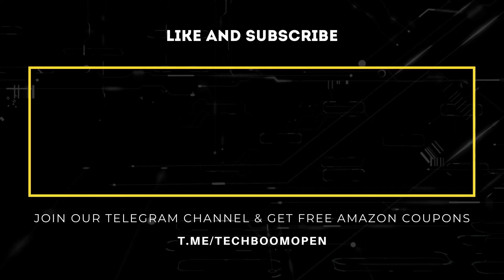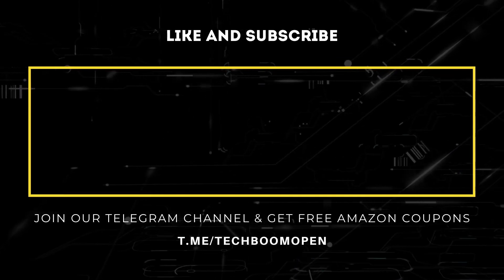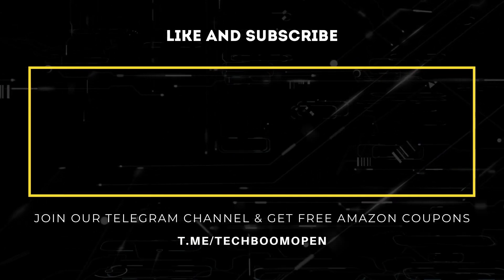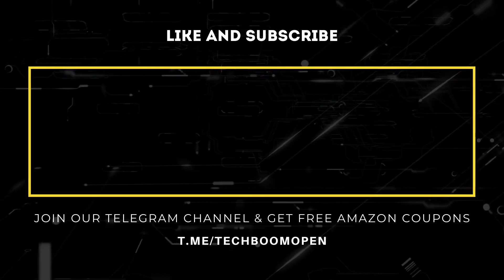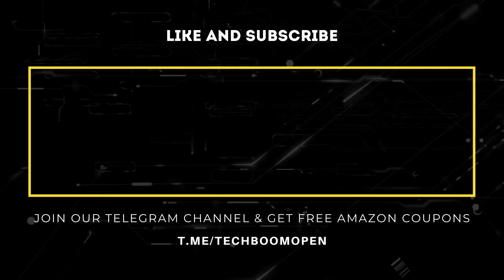Overall, agar aapko ek energy efficient air conditioner chahiye with dual inverter technology, then you can definitely opt for this one. So agar aapko hamara video pasand aaya, toh isse like, subscribe, aur share karna na bhulen. Saath hi notifications ke liye bell icon pe zaroor click karein. That's it for today, thank you, have a good day, we'll see you next week.